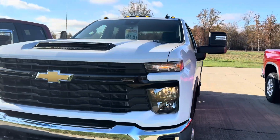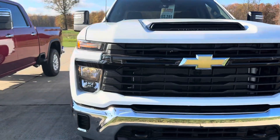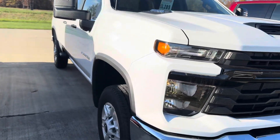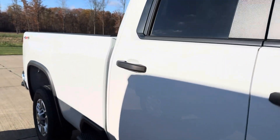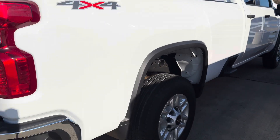Hi Joseph, Tina here with Fairland Chevy in Vermilion. Just came out to get a quick video for you of the heavy duty that you inquired on — double cab, 6.6 liter gas, Allison transmission.